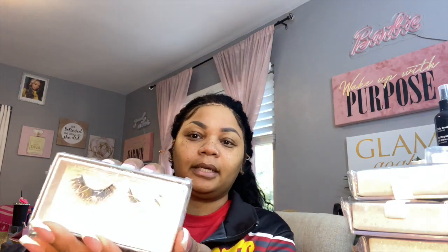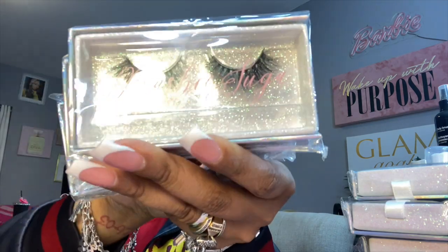We have a lot in stock so hopefully you guys can grab some. I'm excited about this — this one is the natural look. I'm really excited about this style.